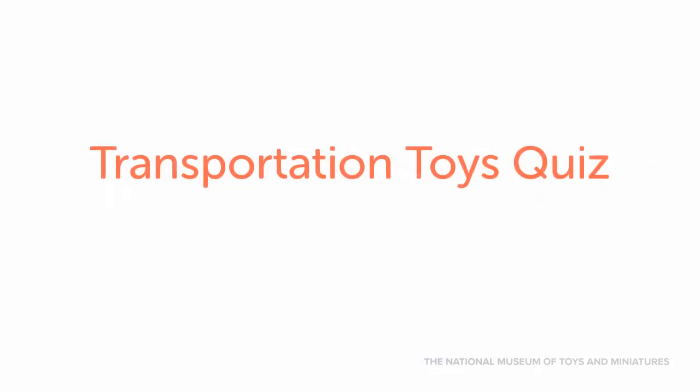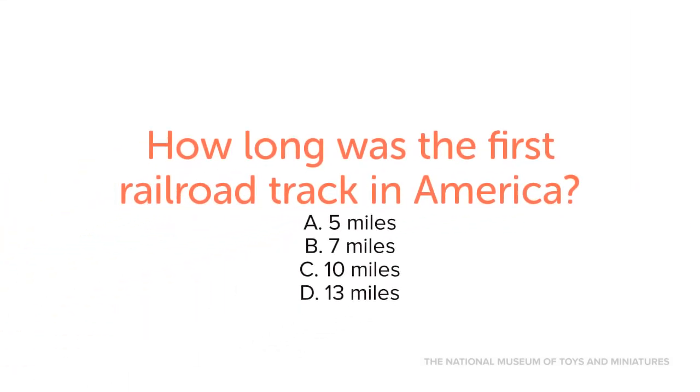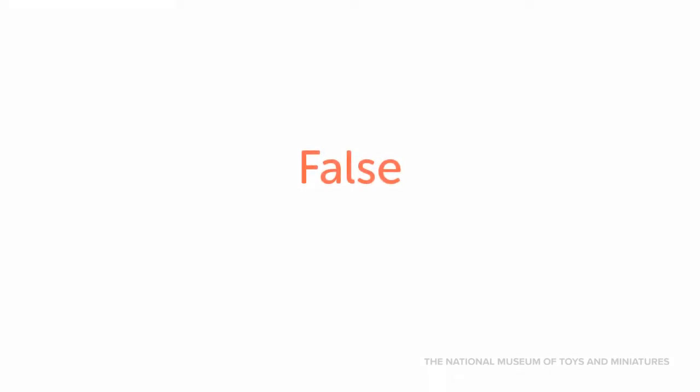Now that you've heard all about these transportation toys, test your knowledge with this quiz. How long was the first railroad track in America? A: 5 miles, B: 7 miles, C: 10 miles, D: 13 miles. The first railroad track in America was only 13 miles long. True or false: the three metal cars of the highway viaduct toy are battery powered. If you said false, way to go! The highway viaduct's cars are actually wind-up.